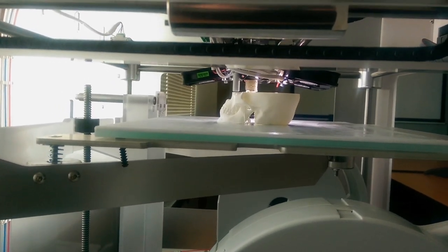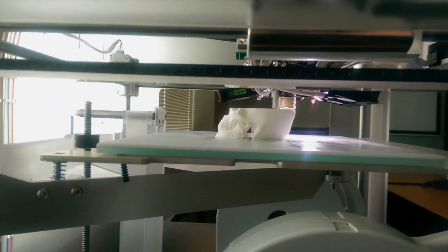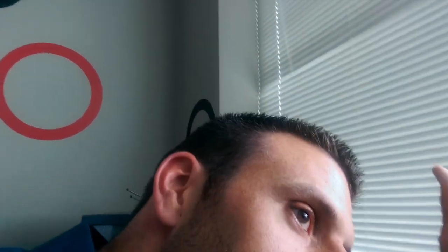It's about 5:30 and this thing has been going for several hours. It's not a fast printer, so you might want to set it overnight, move on, and come back — because it's not an instant popcorn kind of situation.